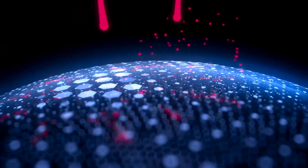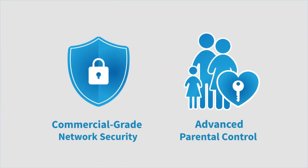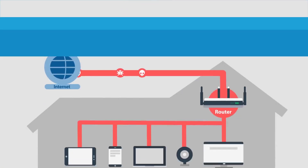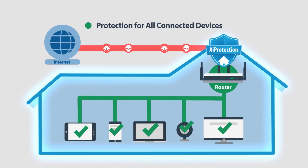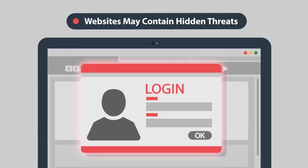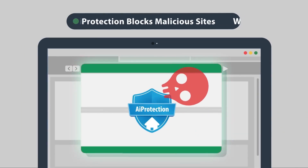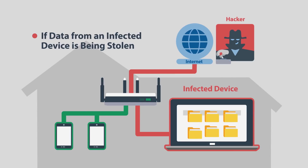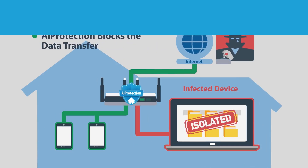And because network security is critical, both the AX86U and the AX82U come with commercial-grade protection in the form of Asus AI Protection, which has you covered for the life of your router. Powered by Trend Micro, Asus AI Protection offers WPA3 security, advanced parental controls, and the ability to block an infected device and prevent it from compromising the rest of your home network. Asus routers are also compatible with a wide variety of popular VPN setups and services, including IPsec pass-through and OpenVPN client and server modes.